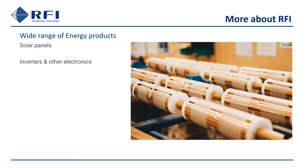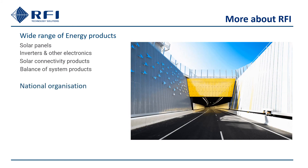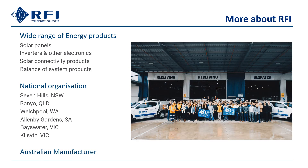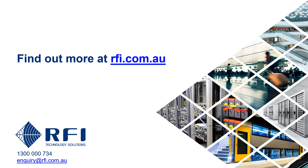RFI Technology Solutions proudly distribute BYD battery box premium as well as a wide range of products to the Australian solar energy market. We are a national organisation with a head office in Sydney, sales offices in Brisbane and Perth, and factories in Adelaide and Melbourne. We're an Australian manufacturer and have been for over 40 years. Thanks for watching. For more information, contact us or check out rfi.com.au.